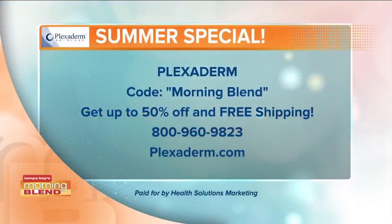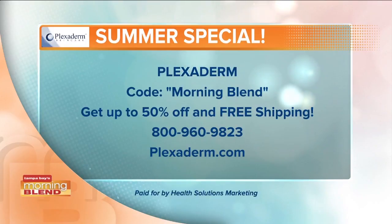The results are great and you're hearing about it everywhere — on social media, wherever I go, this product has exploded. It's a game changer in the fashion beauty industry. If you mention the Morning Blend, you're going to get up to 50% off, and because the product is doing so well we're throwing in free shipping too. Call 1-800-960-9823 or go to Plexiderm.com. It is that simple. Good stuff — thanks Scott!